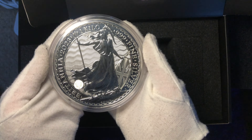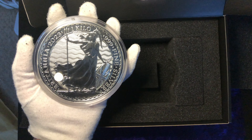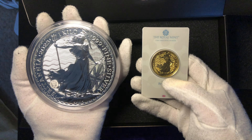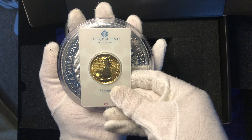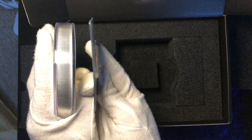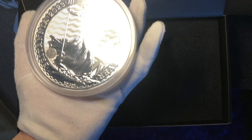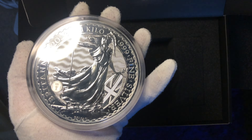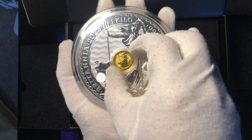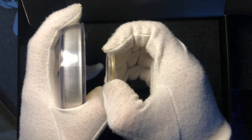If you're wondering for a point of reference how big this coin actually is, I'm going to show you. Here is the 1kg 2023 silver Britannia coin next to a 1oz Britannia coin in a blister card — look at the size difference, isn't that crazy? You can get a real good idea when you start comparing it to other precious metals. Let's grab a quarter ounce Gold Britannia — and look at the difference. Utterly amazing, really impressive.